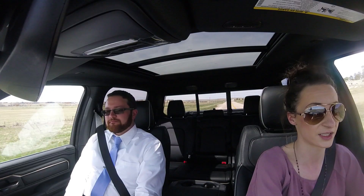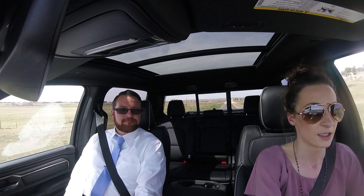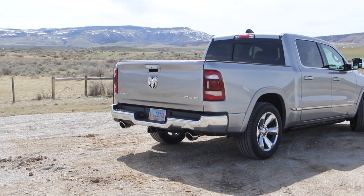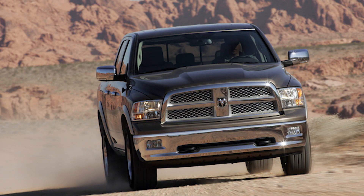It's been a long time since Ram updated their trucks — at least a third of my lifetime, like 10 years or something. I think 2009 was the last update to the body style.